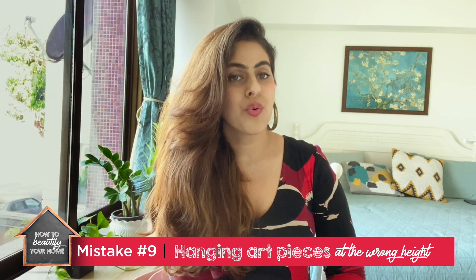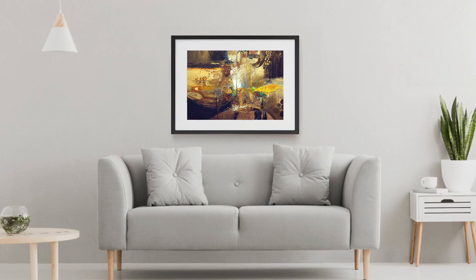Mistake number nine is hanging your art at the wrong height, which can throw the whole room's scale off. Ideally, you should hang art at five feet, which is eye level — not too high and not too low.